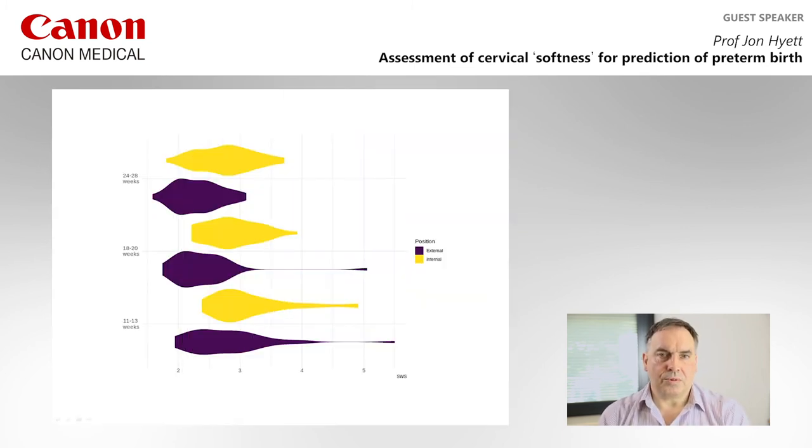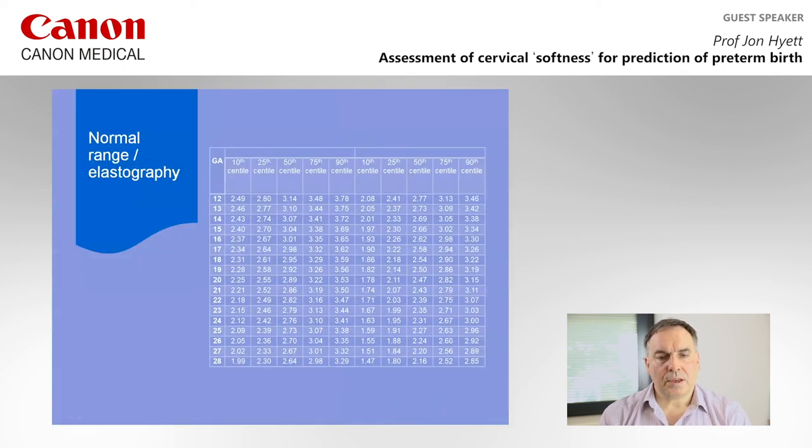This demonstrates how the cervix looks in terms of softness. On the x-axis, a softer cervix is towards the left and a harder cervix towards the right — this is a measurement of shear wave speed. On the y-axis are three cohorts at 11 to 13, 18 to 20, and 24 to 28 weeks, showing that as gestation advances the cervix gets softer. The external os is typically softer than the internal os. We've used this data to produce a normal range from 12 to 28 weeks, defining centiles at both internal and external os to identify a high-risk group.